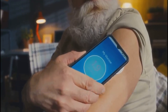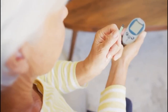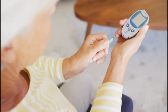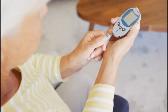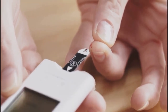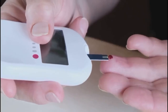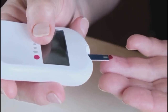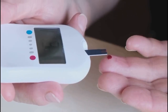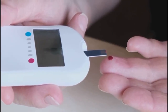One of the most significant benefits of using a CGM is the dramatic reduction in pain — no more constant finger pricks throughout the day. For many people living with diabetes, the daily routine of pricking their fingers can be uncomfortable and even discouraging. With CGM, that discomfort is largely a thing of the past. Most people only need an occasional finger stick, if at all, which means less hassle and more freedom, making daily management much simpler and less intrusive.